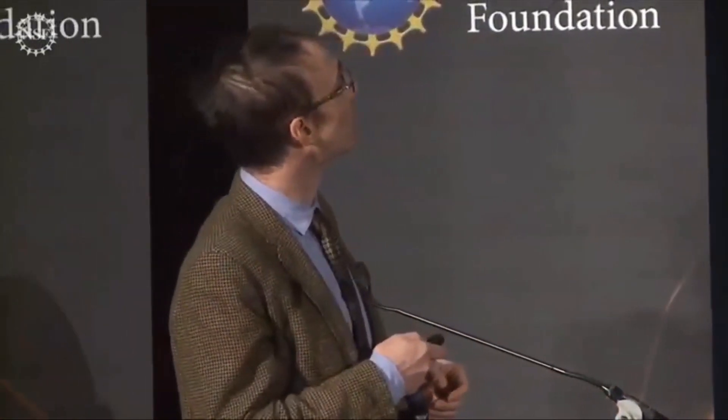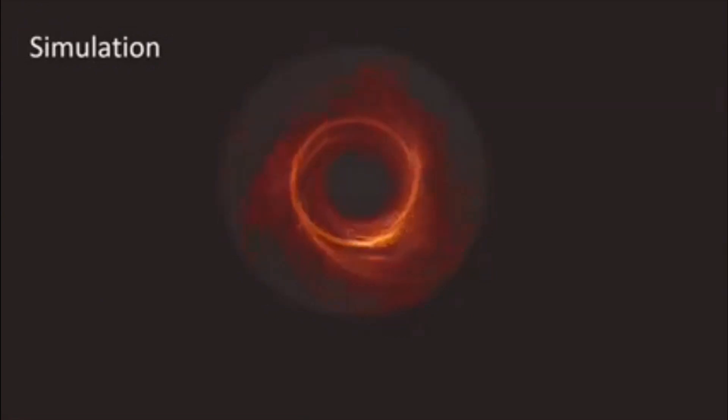And because they are so small, we have never seen one. Though they can outshine the combined starlight of all the constituent stars in those galaxies. The best idea we have of what they can look like comes from simulations like this. The infalling gas that's superheated lights up a ring of light where photons orbit the black hole, and interior to that is a dark patch where the event horizon itself prevents light from escaping.